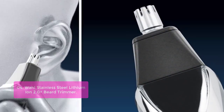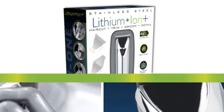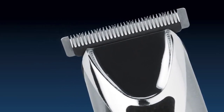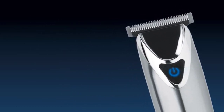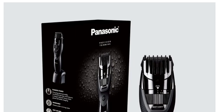The Wahl Stainless Steel Lithium Ion 2.0 Plus Beard Trimmer is perfect for any man looking for a lifestyle full of style, elegance, and refinement. Its Lithium Ion 2.0 Plus technology allows for six hours of continuous run time on a single charge, with almost no loss of charge during storage. This trimmer features four different attachment heads designed with specific uses in mind, and allows for a wide variety of cutting lengths with included guide combs.